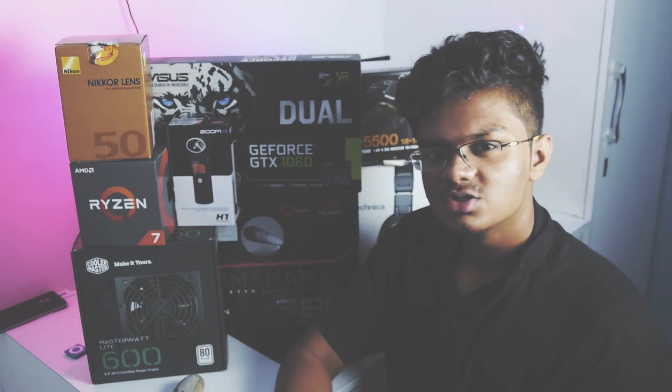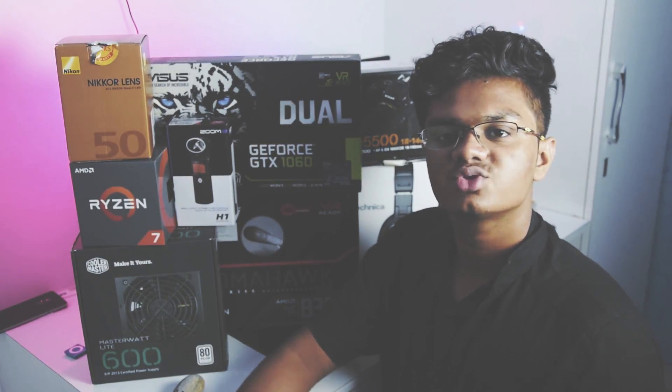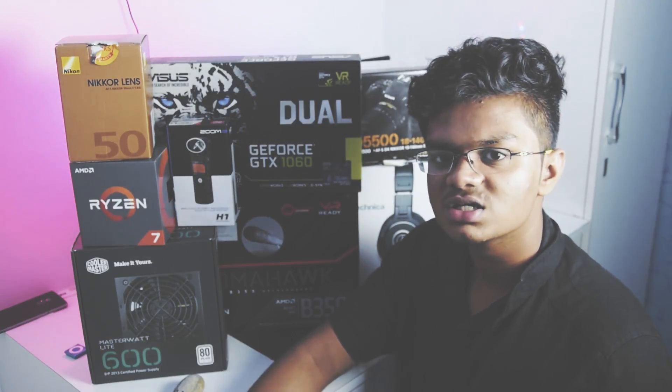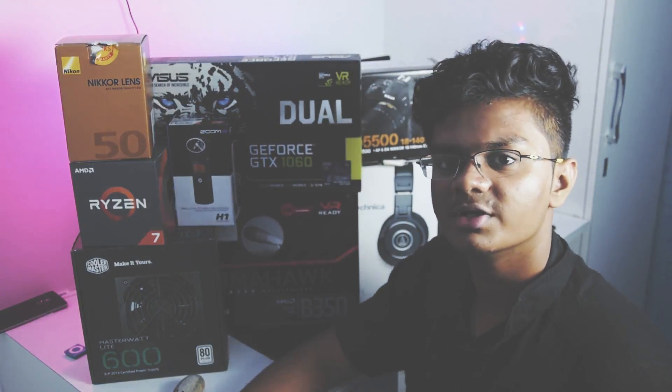Hey guys, PR75K here. So many of you after seeing my Instagram story have asked me to do a DEX setup tour, but unfortunately I can't do it now because my DEX is still not complete. I'm still working on many things, especially the cable management which sucks at the moment.